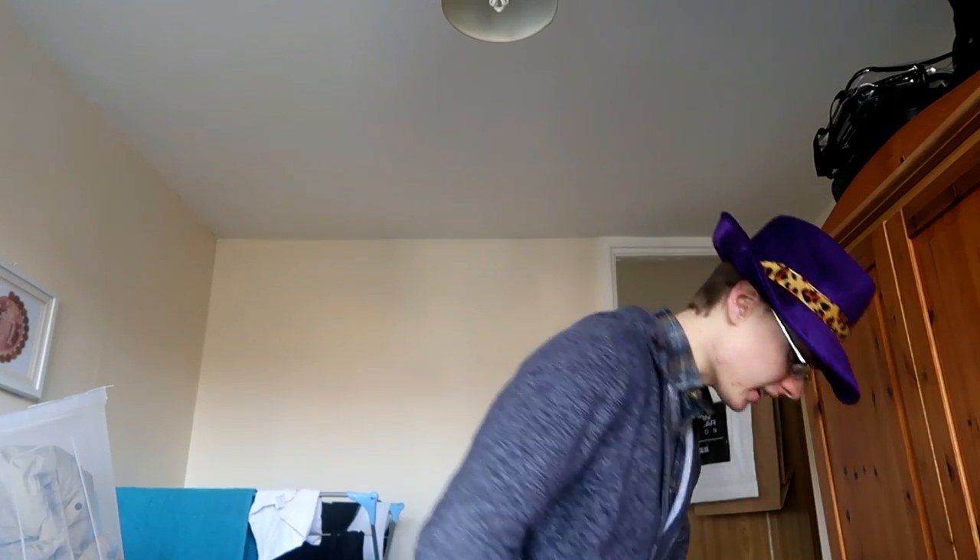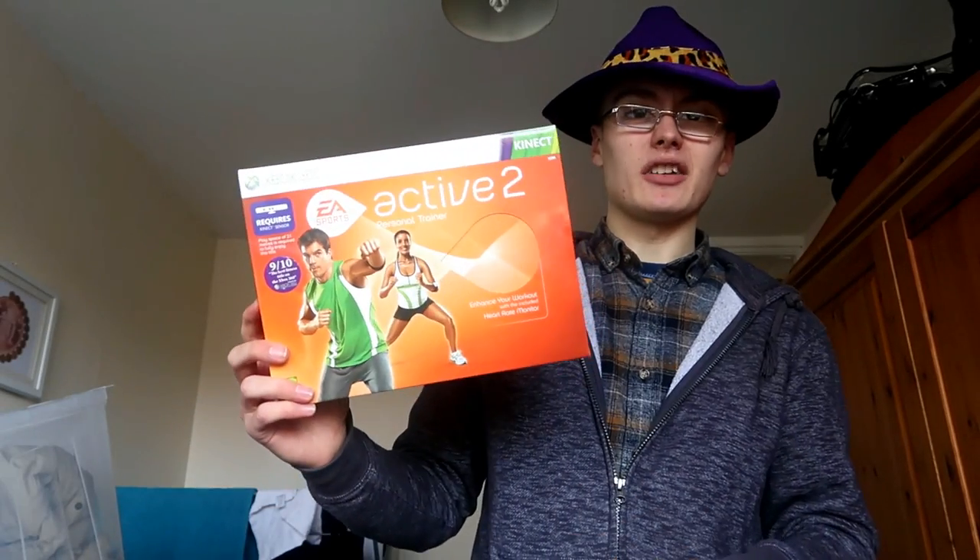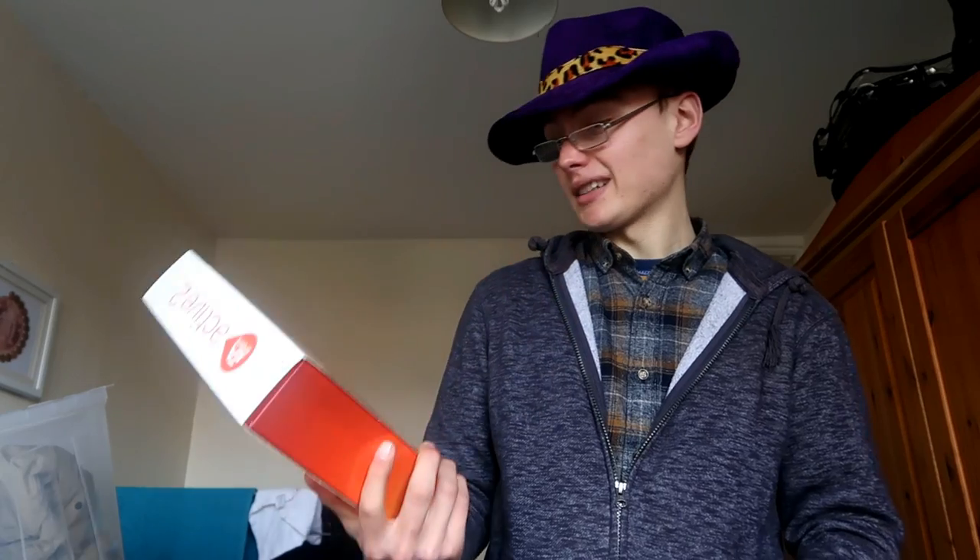I did get a few plushies today. I got this Xbox 360 Active 2 — this will go up to Amazon most probably for around the £15 it was scanning in for. I paid a quid for that, so yeah, can't complain.